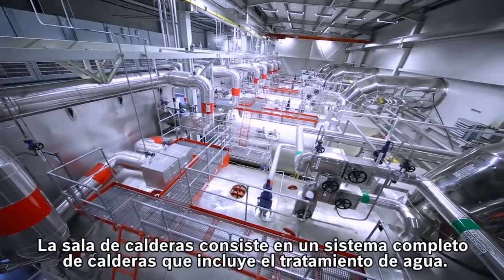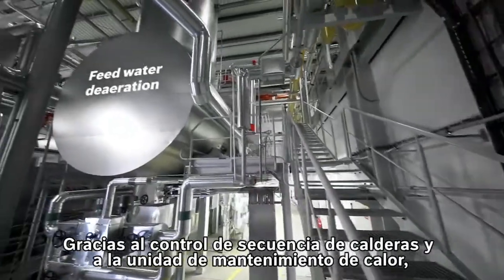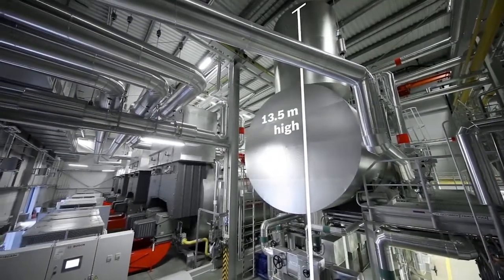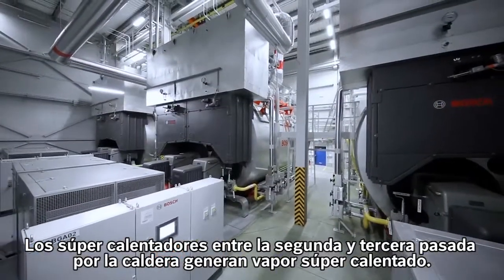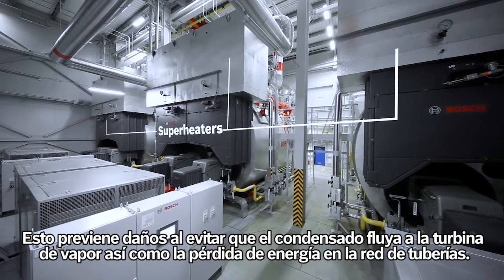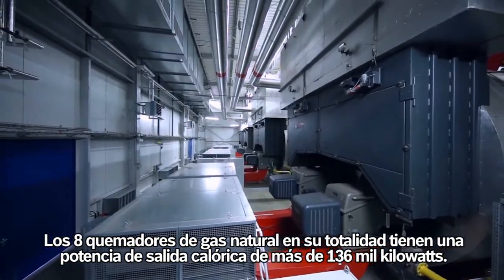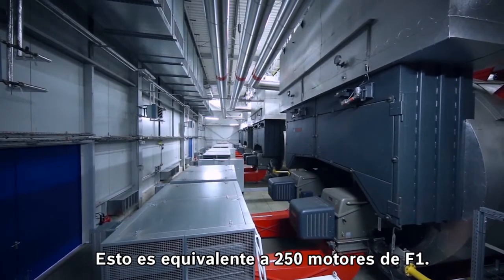The boiler house comprises a complete steam boiler system including water treatment. Thanks to the boiler sequence control and the heat maintenance unit, the boilers can be switched in quickly and efficiently. The superheaters between the boiler's second and third pass generate superheated steam, which prevents damage by condensate flowing into the steam turbine and energy loss in the pipe network. The eight natural gas burners in total have a heat output of more than 136,000 kilowatts — equivalent to 250 Formula One engines.